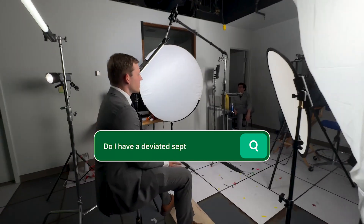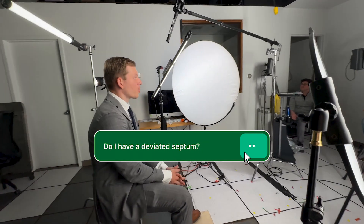A deviated septum is the partition between the left and the right nostril. There's a sandwich — what I like to call it — of tissue, cartilage, and then tissue again.